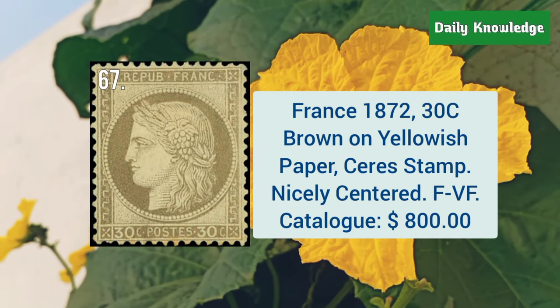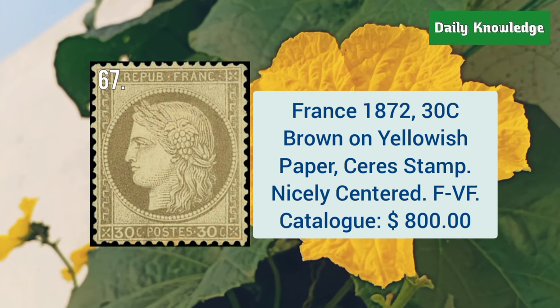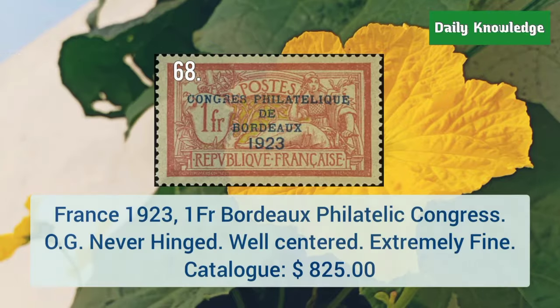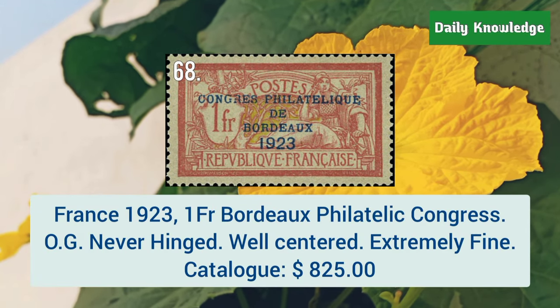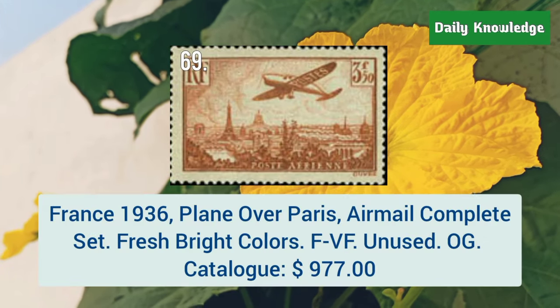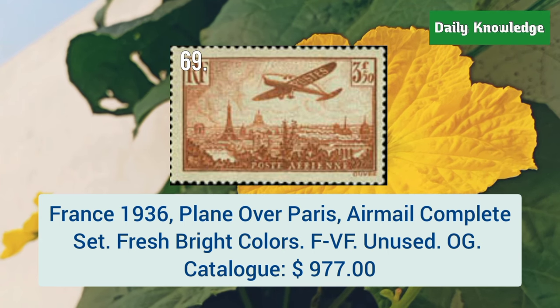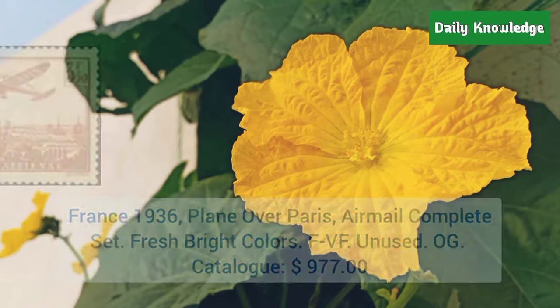France, 1872, 30C brown on yellowish paper, serious stamp — nicely centered and fine to very fine. France, 1923, 1F Bordeaux Philatelic Congress, with original gum. It is never hinged and well centered. France, 1936, plane over Paris airmail complete set. It is fresh and has bright color.